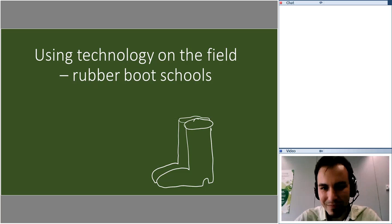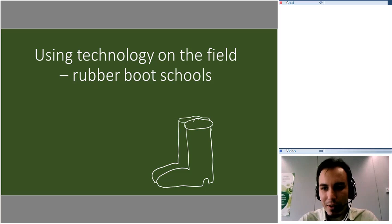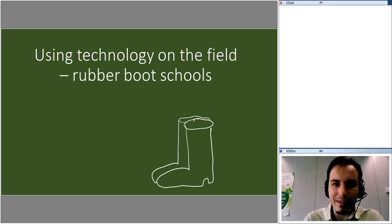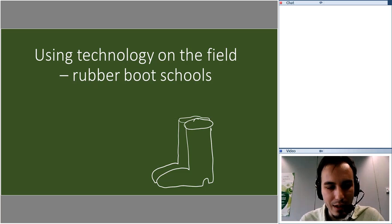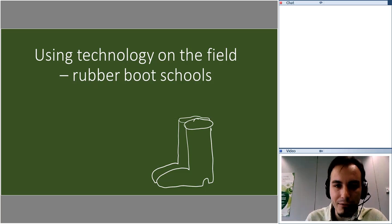Good afternoon everyone, I'm sorry for the delay. We are going to start today's webinar, which is called 'Using Technology in the Field for Our Field Schools.' Today with us we have Giverly Nadori. She is a scientific deputy ambassador in Hungary. She will be talking today for around 40 to 45 minutes and then we will have 50 minutes for questions.